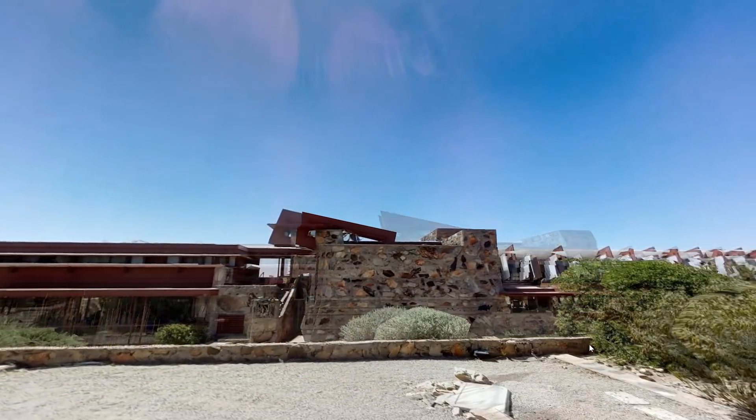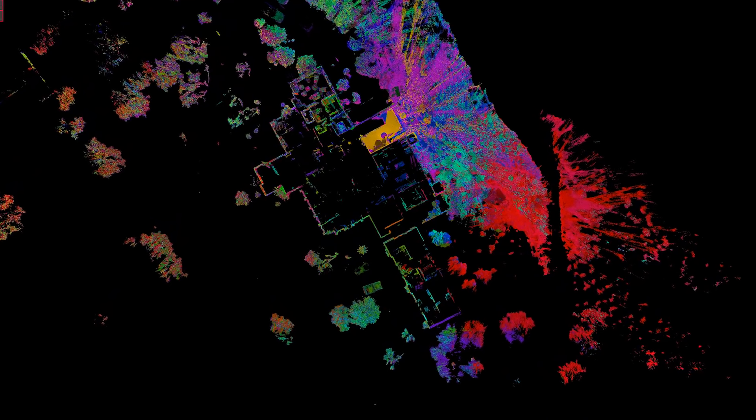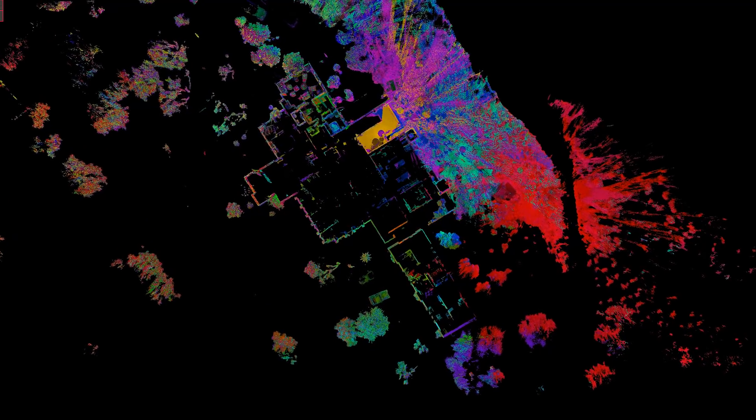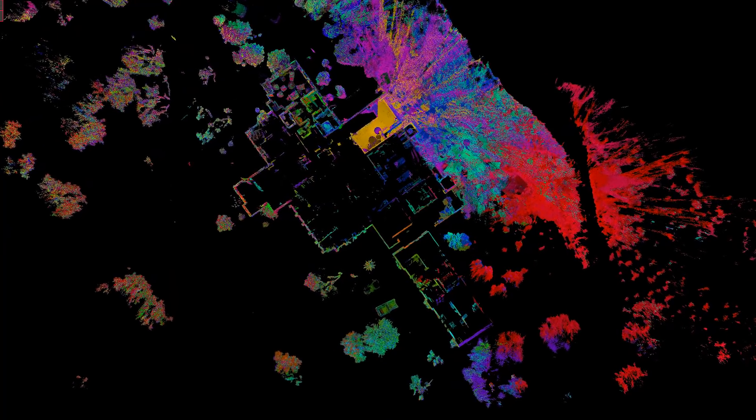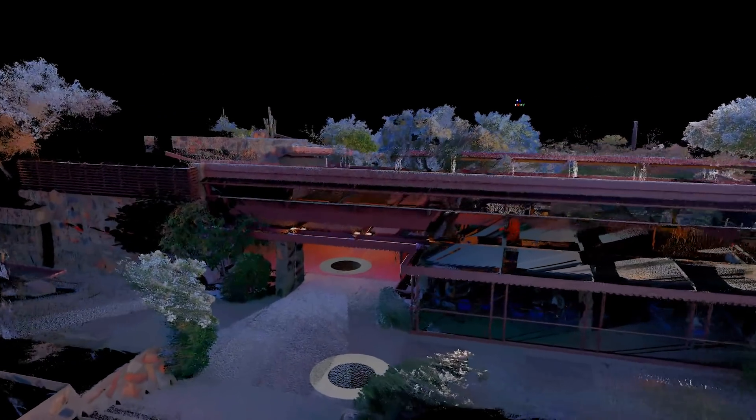They're going to see this virtual tour and they're going to say, we need to go to Arizona and we need to see Taliesin West. From the scan that Leica Geosystems and Multivista are providing us, we're going to be able to take that information and translate it into AutoCAD drawings. We're going to be able to study it in three-dimensional space so that we can make informed decisions on how we make interventions into the building and how we care for it.